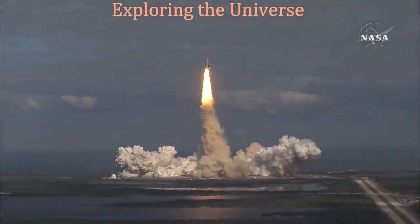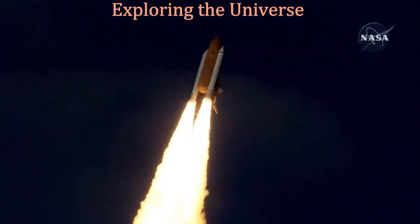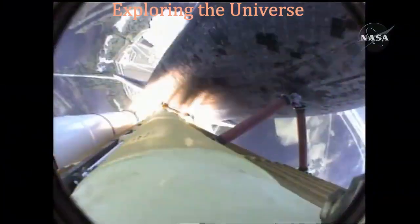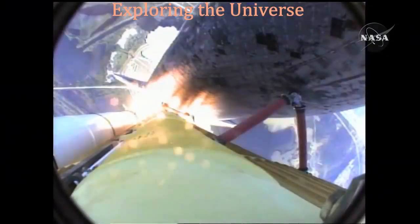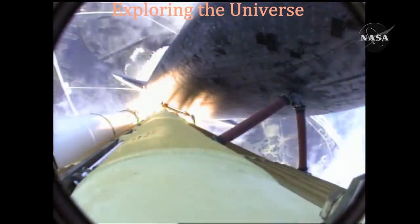Houston now controlling, Atlantis begins its penultimate journey to shore up the International Space Station. Atlantis now on the proper alignment for its eight and a half minute ride to orbit. Four and a half million pounds of hardware and humans taking aim on the International Outpost.